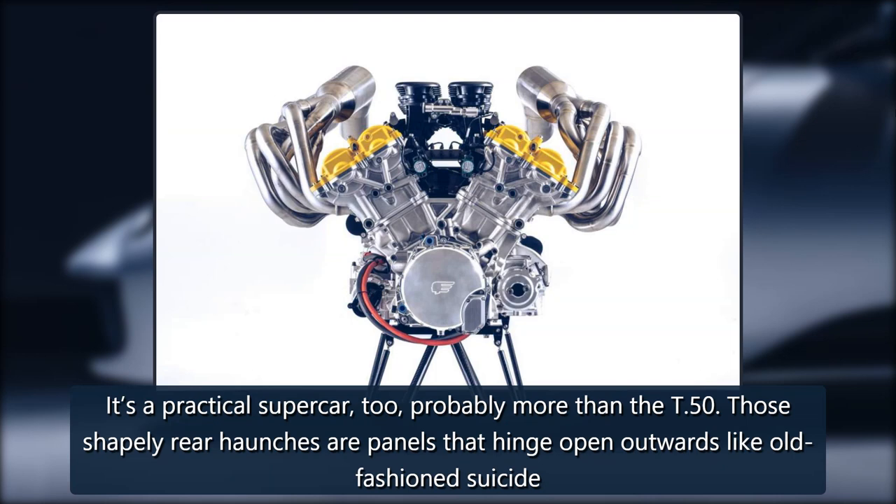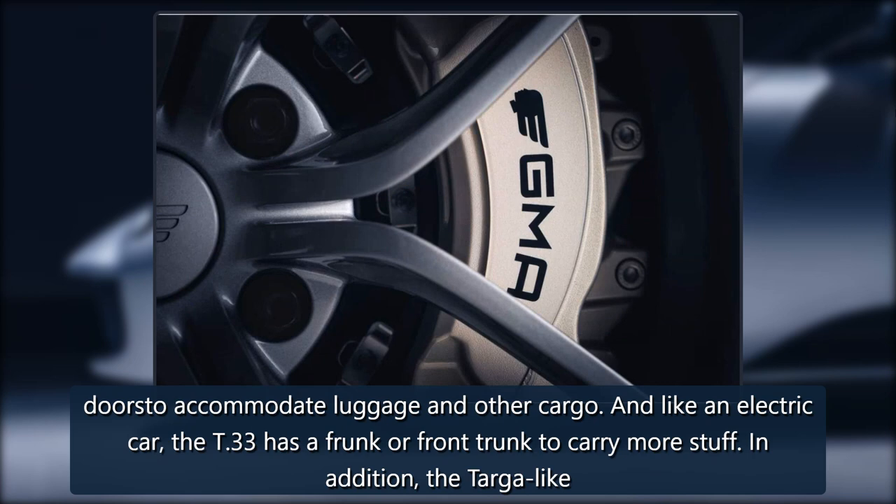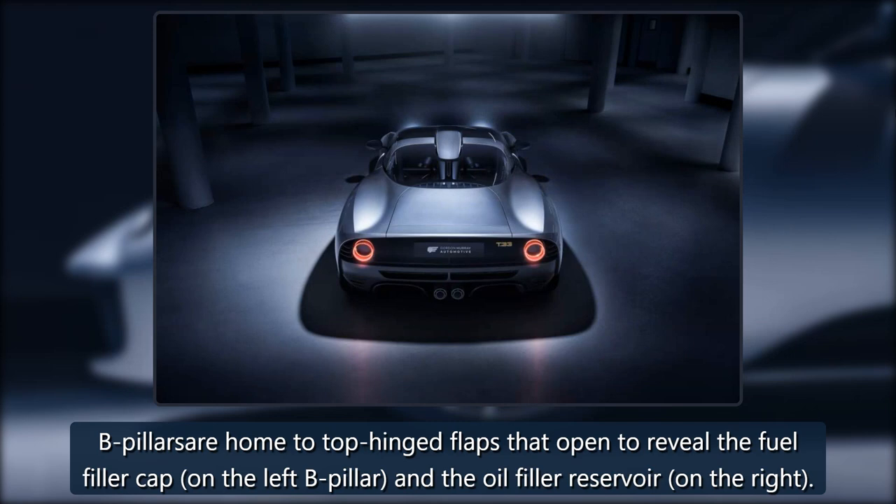It's a practical supercar, more so than the T-50. Those shapely rear haunches are panels that hinge open outwards like old-fashioned suicide doors to accommodate luggage and other cargo. And like an electric car, the T-33 has a frunk — front trunk — to carry more stuff. The targa-like B-pillars are home to top-hinged flaps that open to reveal the fuel filler cap on the left B-pillar and the oil filler reservoir on the right.